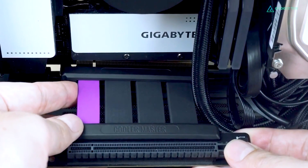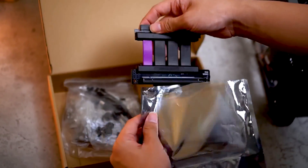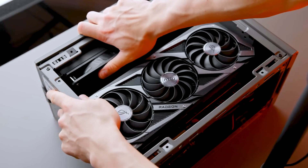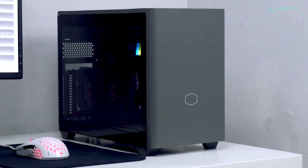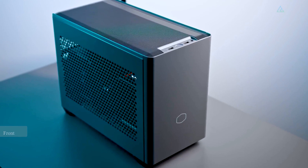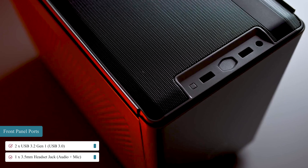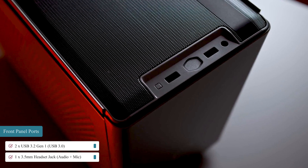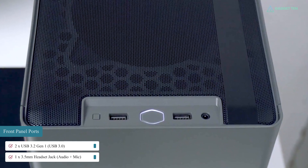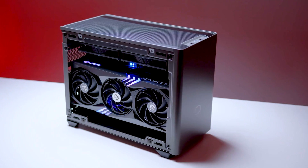The NR200P Max includes a PCIe Gen 4 riser cable for the GPU and features three expansion slots, allowing you to vertically mount even the newest triple-slot GPU within this chassis. One of the nicest features is that it has dust filters for both the intake and exhaust, keeping dust away from components. The front I/O panel is basic, with two USB 3.2 Gen 1 Type-A ports and a 3.5mm headset jack. The lack of a USB-C port is disappointing for a case at this price, especially since recent motherboards include a socket for USB 3.2 Gen 2.